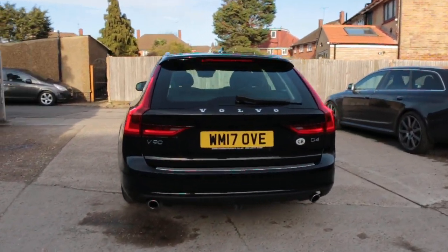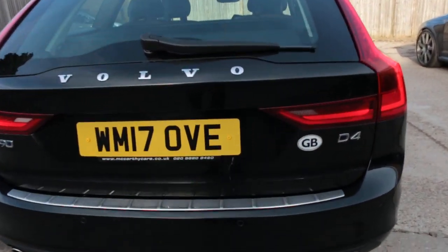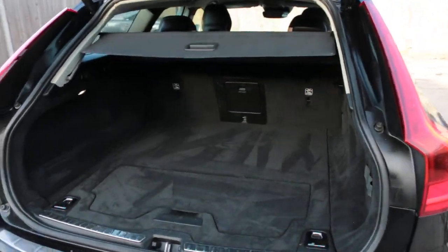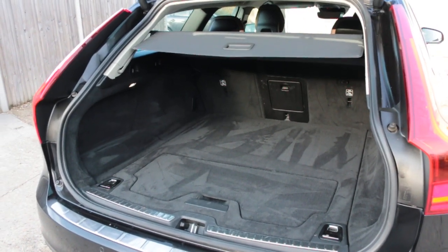Rear parking sensors, electric tailgate, and split folding rear seats.